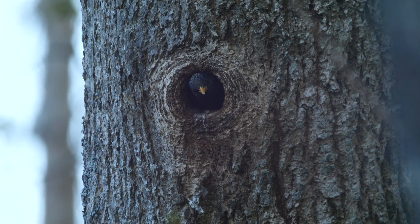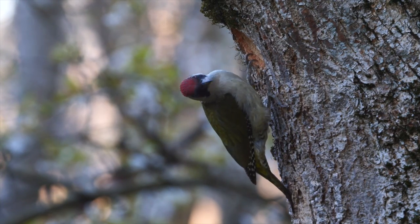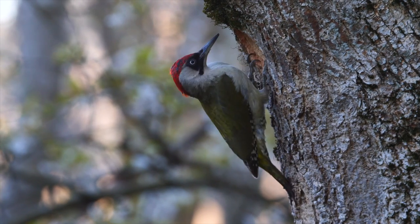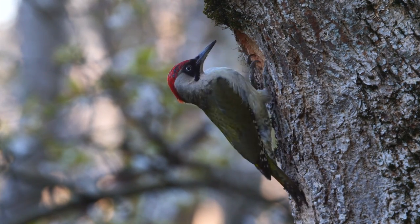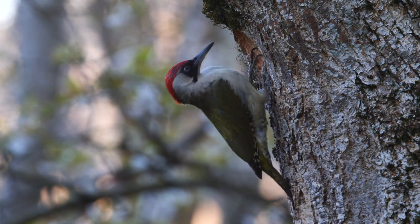A meter above, there is another nest where a starling is on guard. The male flies away, and now the female inspects his work. Is the nest to her liking? Will she decide to lay her eggs there?